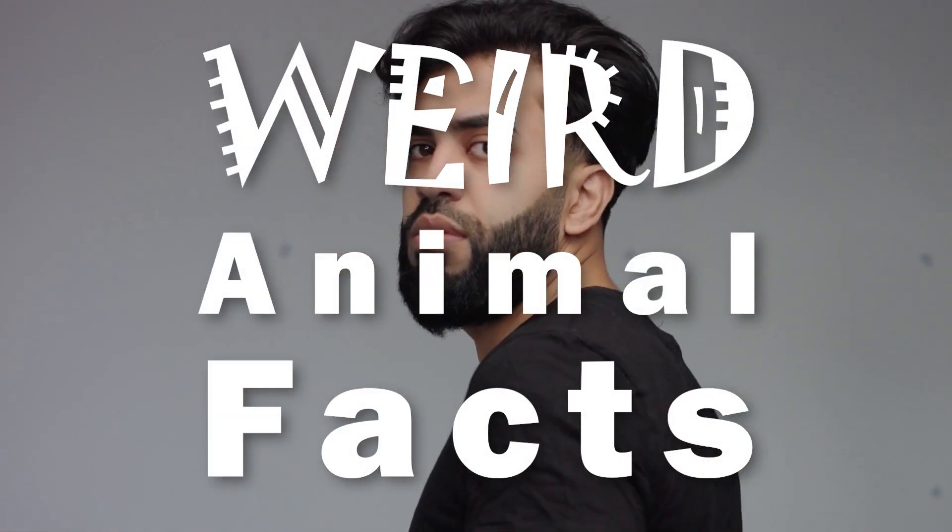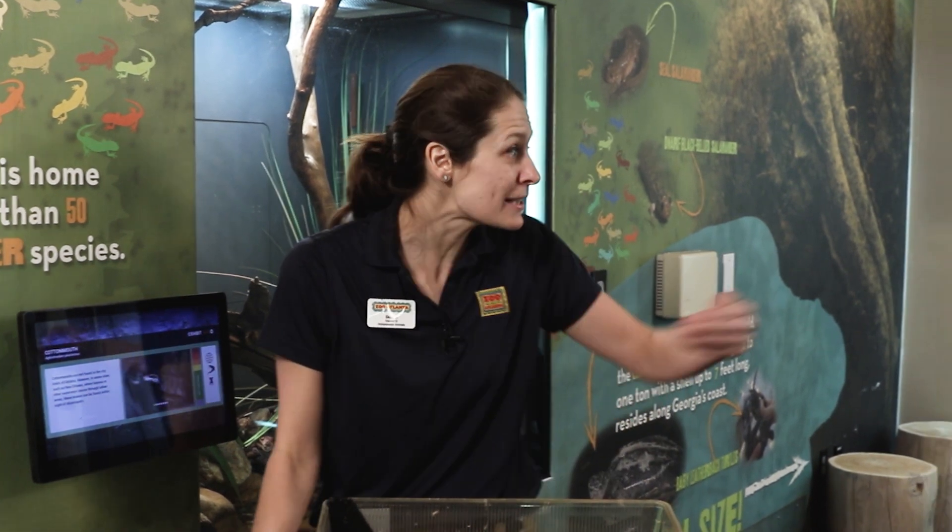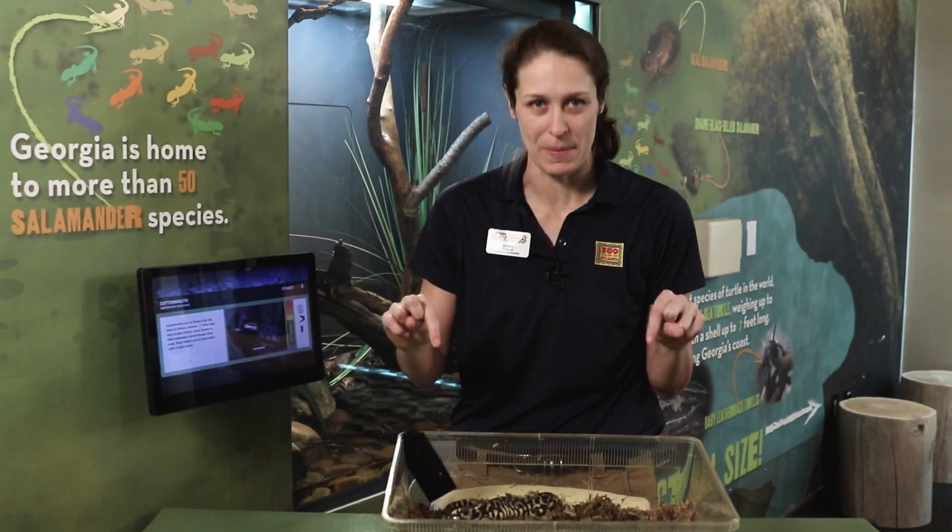Hi guys, I'm Deidre, and it's time for yet another episode of Weird Animal Facts. Today's guest is a fierce predator, strictly a carnivore who hunts at night. Let me introduce to you this striped beast — it is Tony the Tiger Salamander.